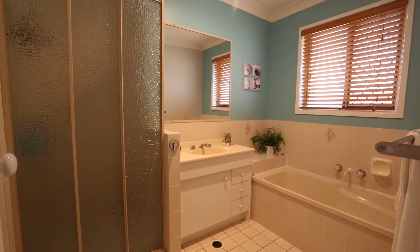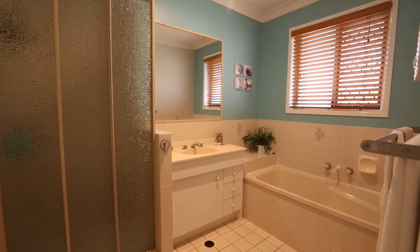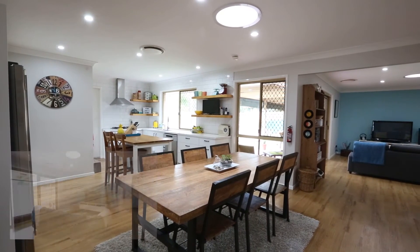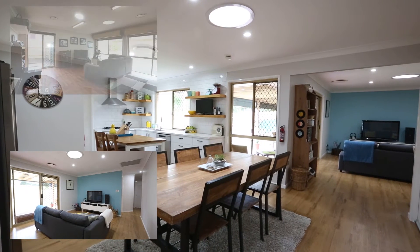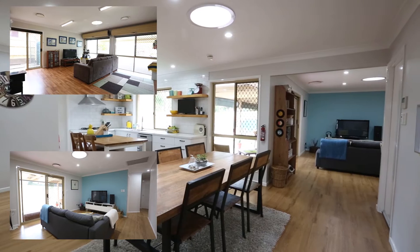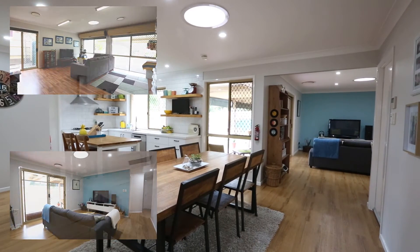The main bathroom has a shower, bathtub and vanity. There's a separate toilet, a meals and dining area with a skylight, a lounge with a skylight, and a rumpus or media room which is formerly the old garage — that also has a skylight. There's a laundry and a two-bay carport.